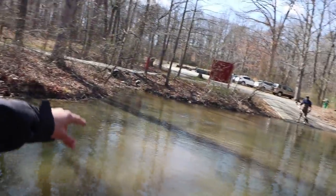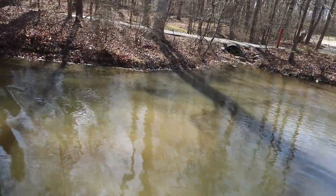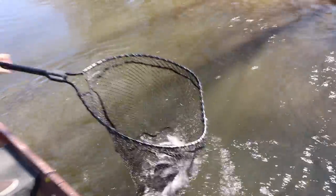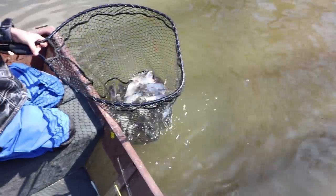There is a huge school of shad back here in like a foot of water in the back of this little creek. I mean there's like thousands of humongous shad. Look at this — I don't know if you can see them but there's thousands of shad here. Ace just scooped them up — that is so cool.